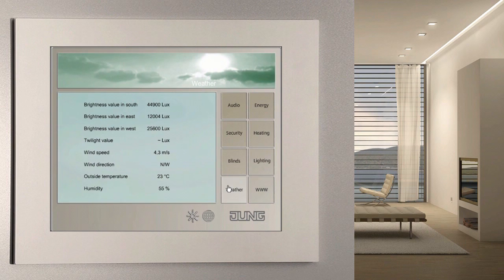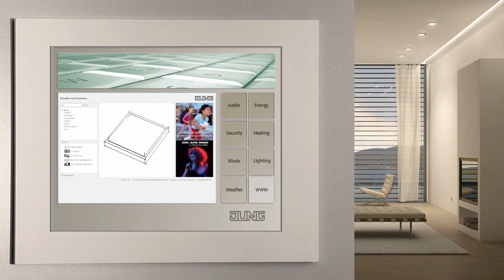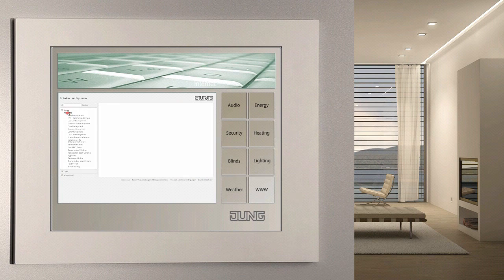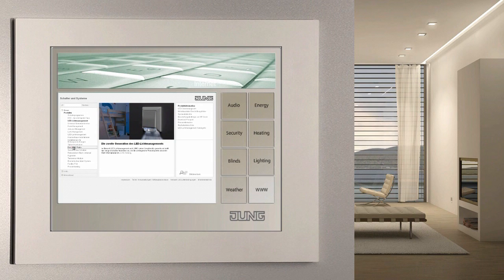The Jung Combi sensor on the roof supplies weather data in connection with the weather station, connected via the facility pilot. The facility pilot can also display internet content via its browser function once linked to a network with internet access via its LAN interface — whether for simple surfing or the convenient remote interrogation of your building functions, the facility pilot offers the full range.